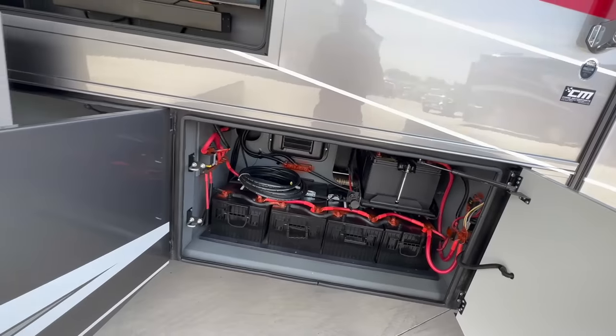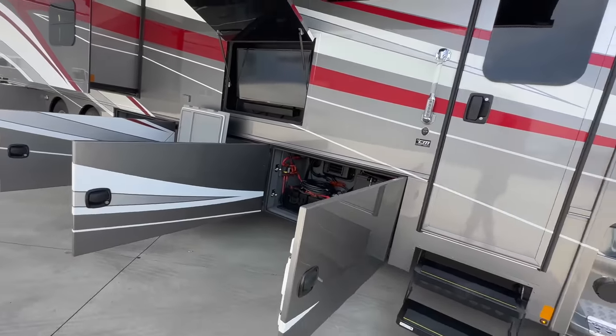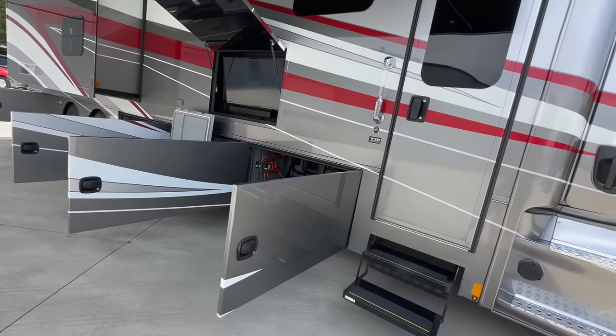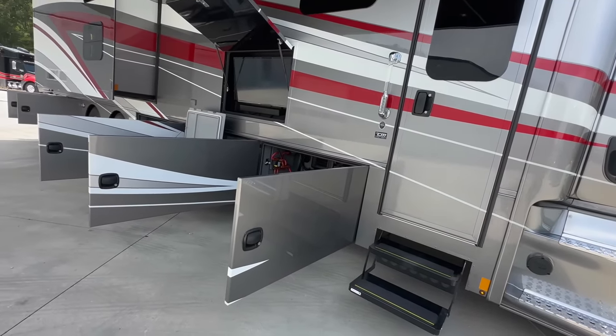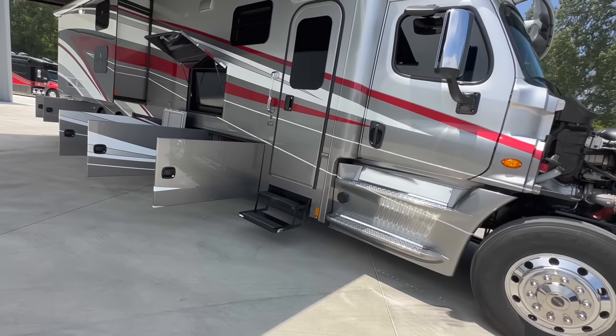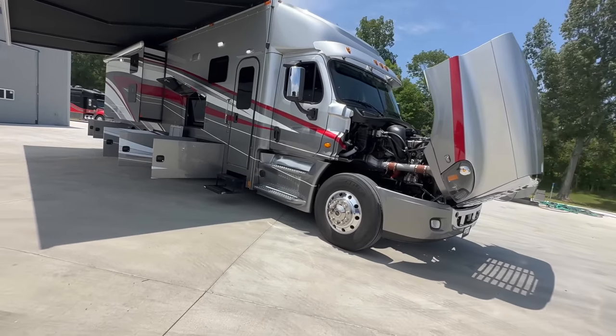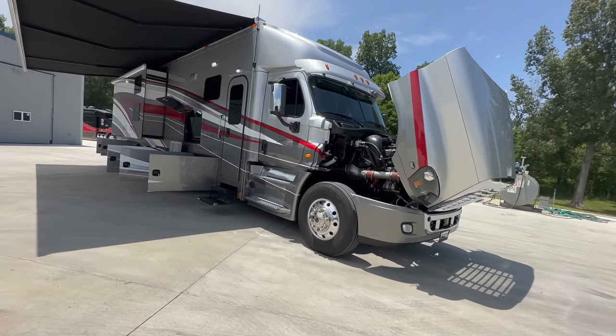I know I'm talking this coach up, but I'm telling you — if you're in the market for a 45-foot Renegade with big sleeping capacity, this one sleeps 8 people very easily, bath and a half, low miles, one owner. Look no further. They do not come any cleaner than this. That's the outside — now we'll take a quick spin through the interior.